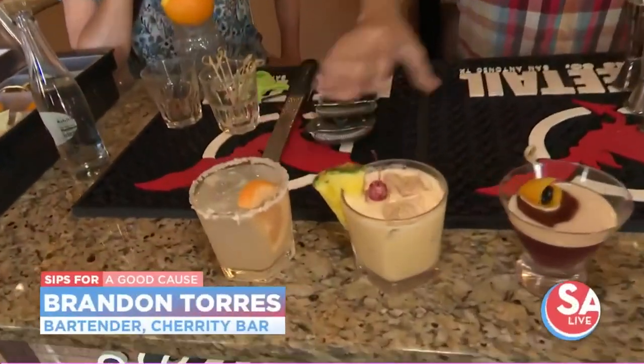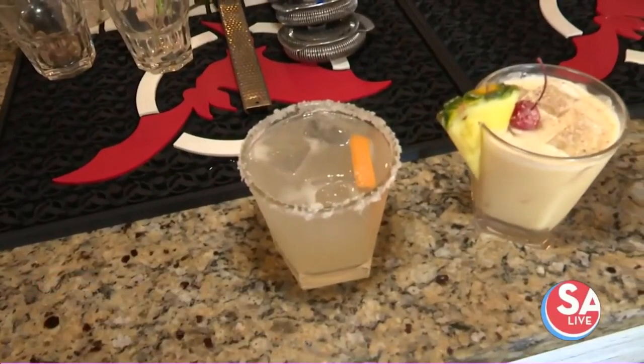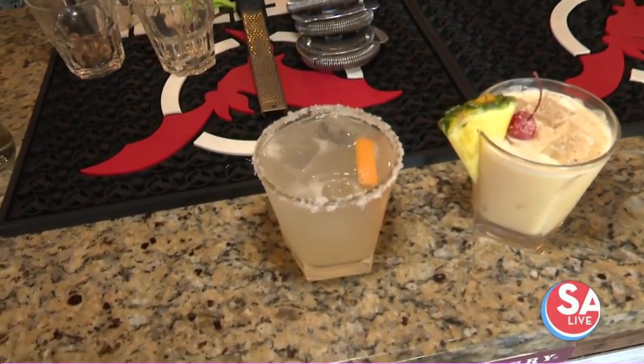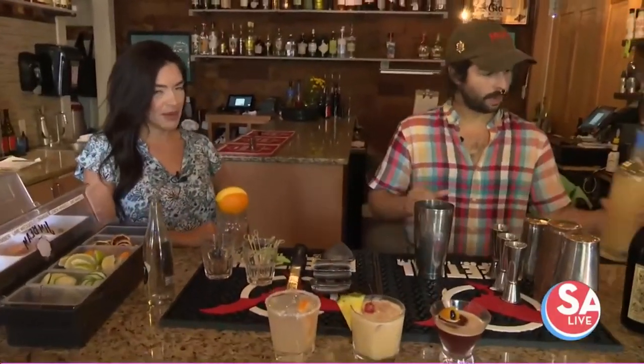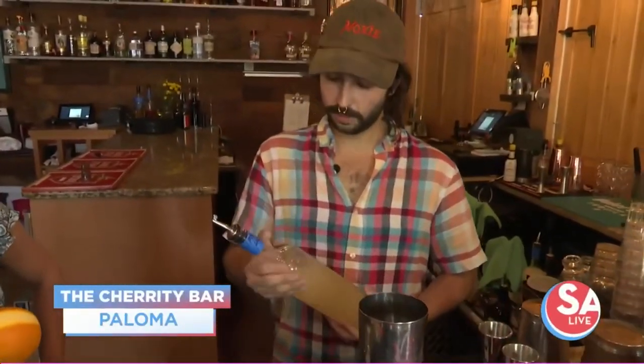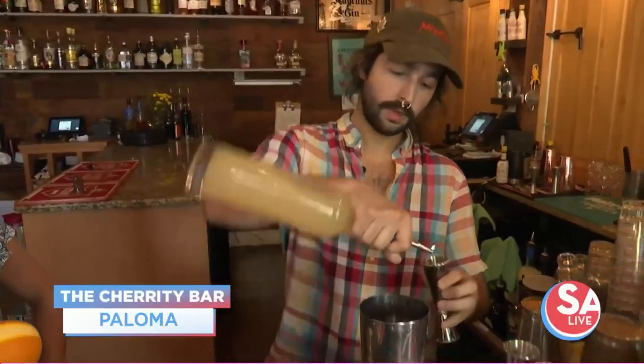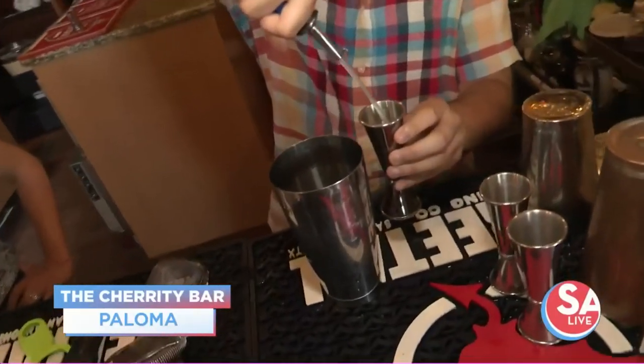So what are we making today, Brandon? The first cocktail we're gonna make is this Paloma right here. It's one of our best sellers — a very tequila-forward cocktail, very bubbly because of the Topo Chico that we put on top of it, and it has a lot of grapefruit, so it's very tart and refreshing. Especially with the hot weather. We batch it out, so we already have it all ready, so all we got to do is put four ounces into our shaker tin right here — two ounces right there, and another two ounces.